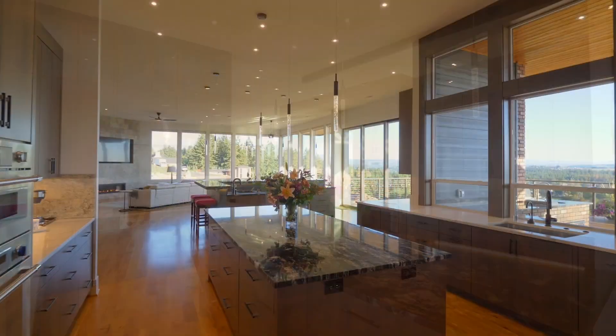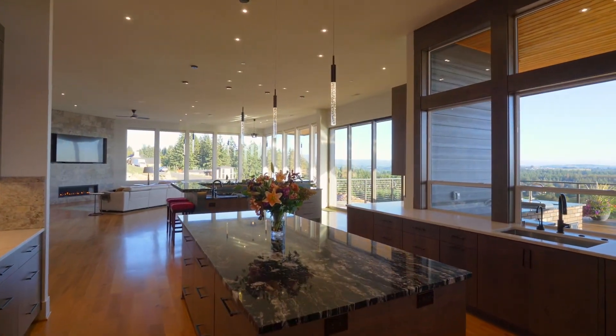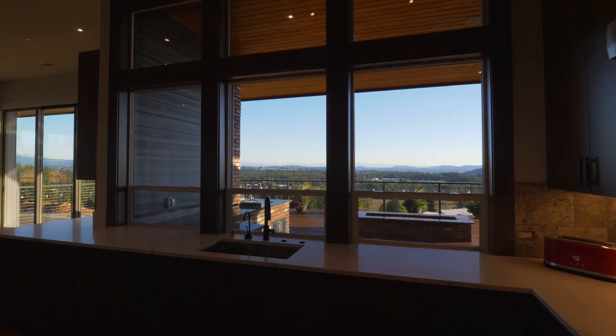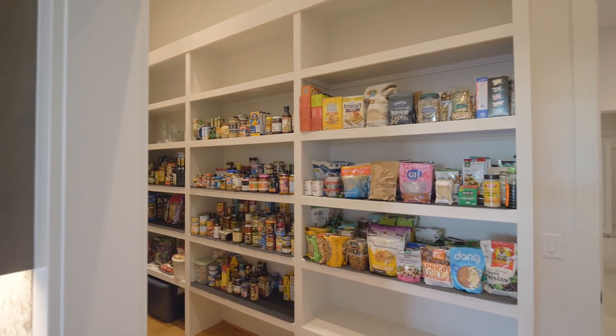The chef's kitchen is beautifully appointed with quartz counters, high-end appliances, double ovens, expansive views, and a huge walk-in pantry.